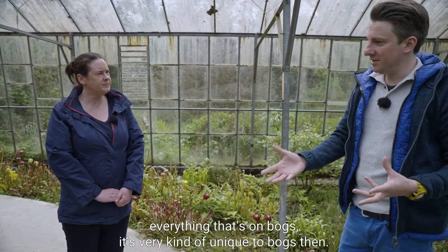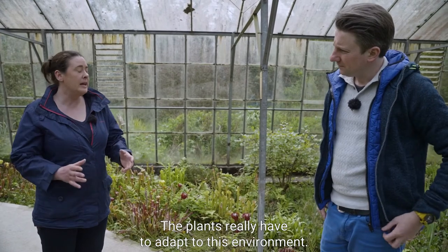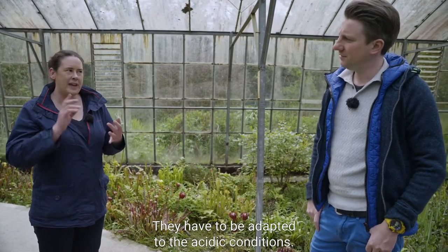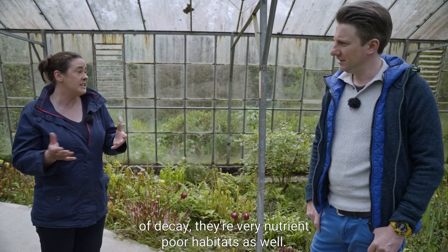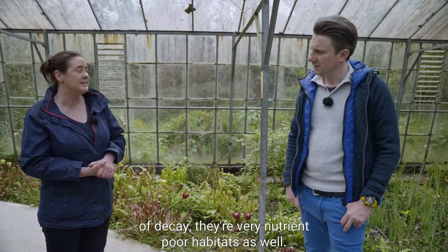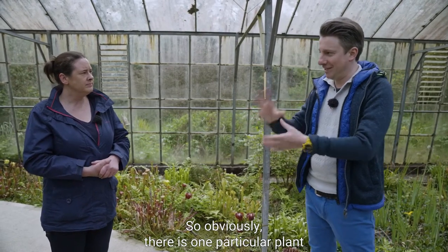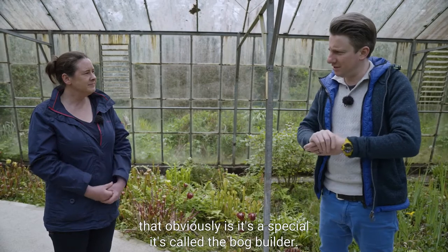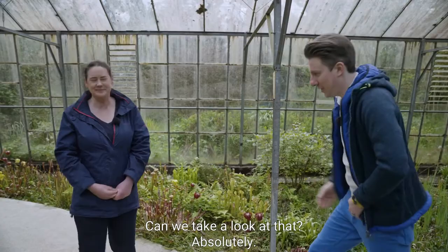It seems like everything eats here - the chemistry, the biochemistry, the uniqueness of the acidity and wetness - everything on bogs is very unique to bogs. The plants really have to adapt to this environment; they have to love water and be adapted to the acidic conditions. Because there are no agents of decay, they're very nutrient-poor habitats. And one particular plant is especially special - it's called the bog builder: the sphagnum mosses. Let's take a look.